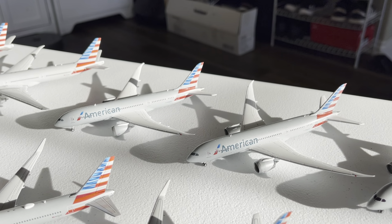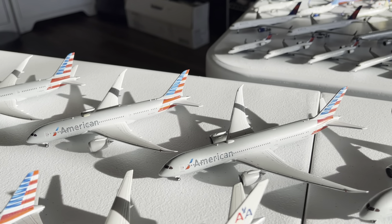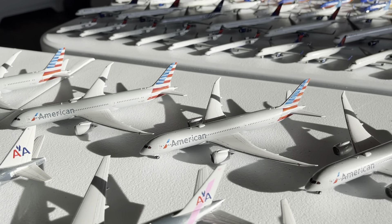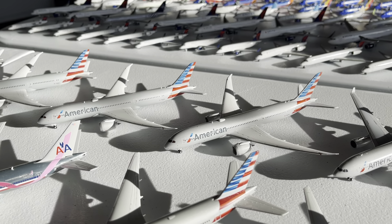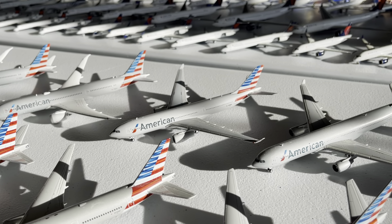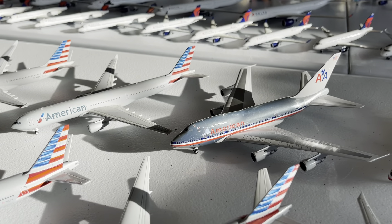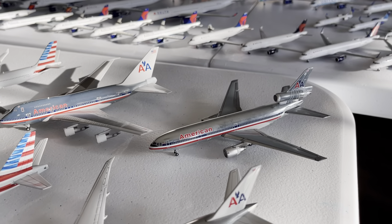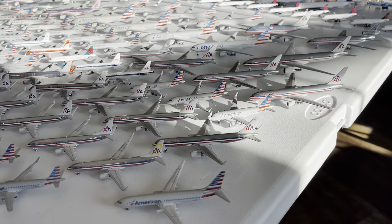We have two 787-8s from the 2015 release and the 2020 release in the middle. Then 787-9s from 2017 looking really nice, and the Gemini Jets late 2020 release. There's an A330-200 by Gemini from 2016 or 2017, a 2015 A330-300, the beautiful NG Models 747SP — just look at that reflection, incredible. And last but certainly not least, the American Airlines DC-10 by Gemini Jets from around 2005.